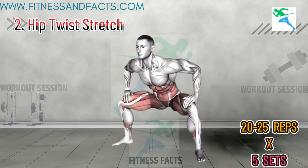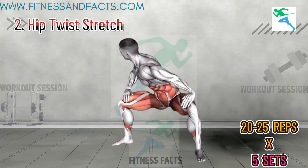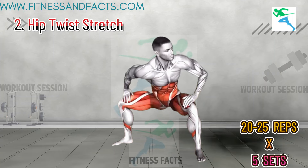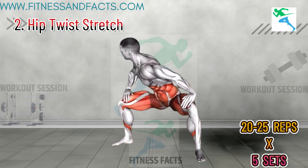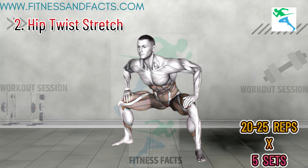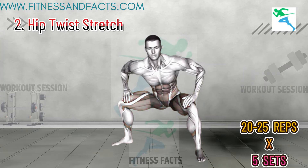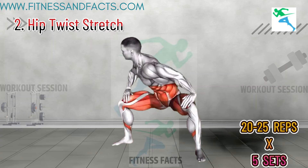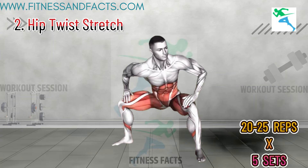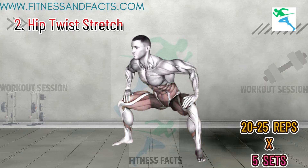Hip Twist Stretch. Stand with your feet hip-width apart. Place your hands on your hips and gently rotate your hips in a circular motion, first clockwise for 1 to 2 minutes, then counterclockwise for another 1 to 2 minutes. This stretch improves flexibility in the hips and lower back, allowing for greater range of motion and comfort. Better hip flexibility can also help reduce fatigue, enhancing your overall stamina.